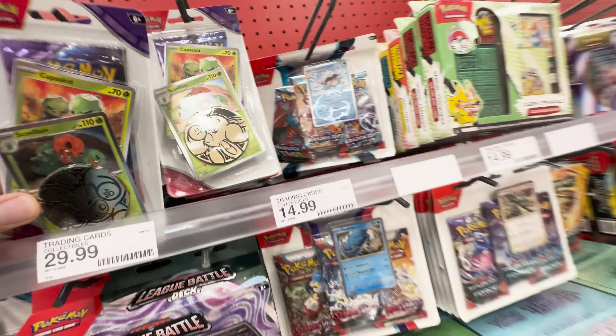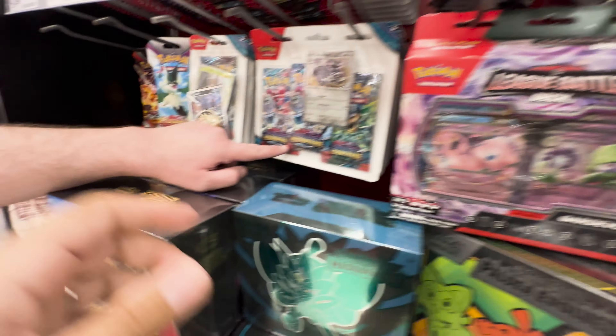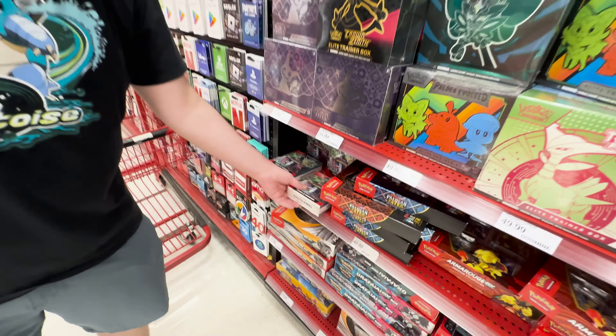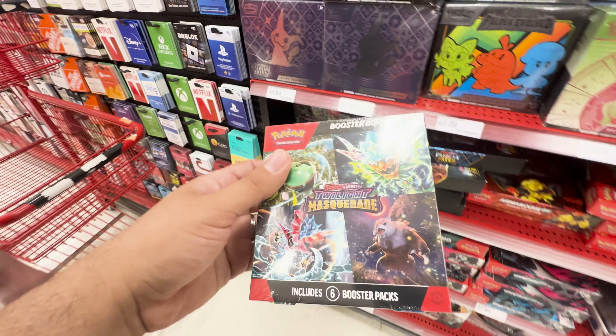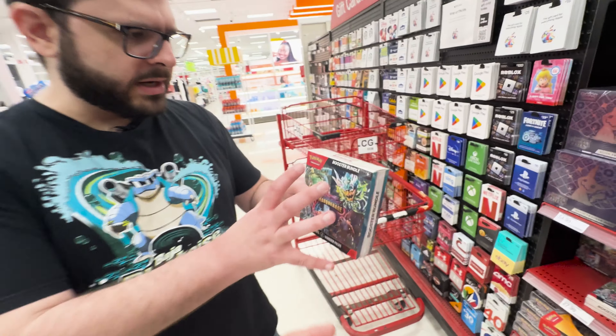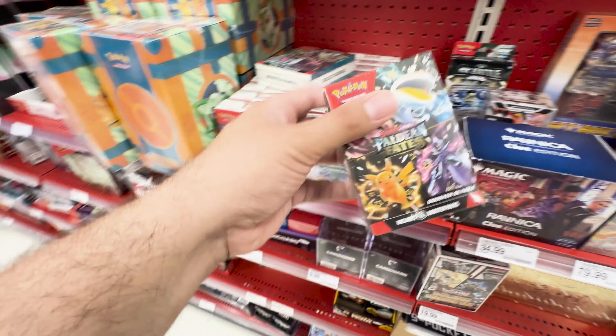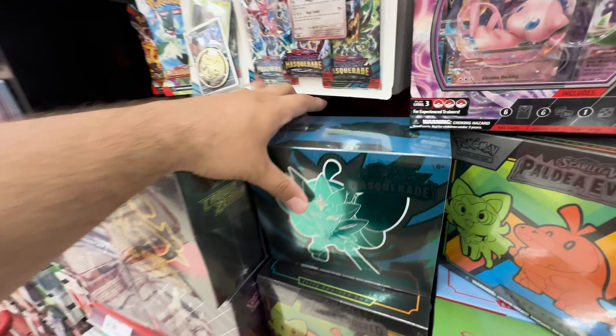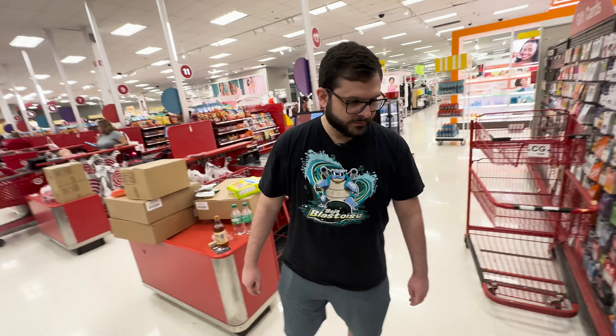This three-pack here is also Twilight Masquerade — that's nice. Oh, there's a booster bundle too. We're seeing more Twilight Masquerade, actually there's a bunch of booster bundles. You know they changed the shape of these? They used to be more like squares. I think it's good that they did that because now they differentiate the product — it does look different. We're probably going to grab this. But let's take a peek at the back of the store, because sometimes in the toy section they have some extra card stuff.